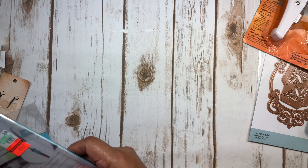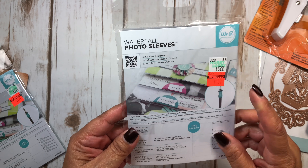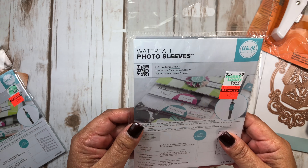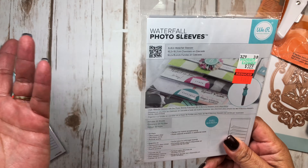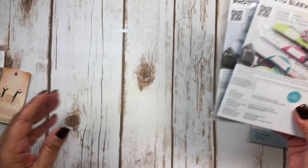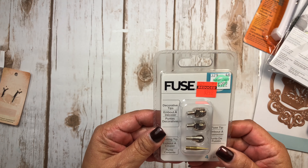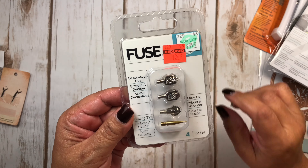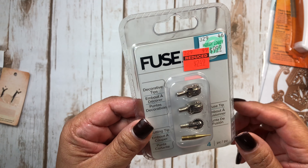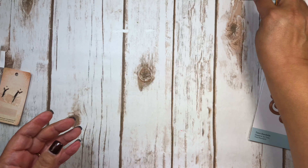They also had these little waterfall photo sleeves for $1.49 from $5.99. I thought those would be great to have — even to make little shakers or whatever. So I got two of those. They also had this — it's the Fuse decorative tips — for $2.49 from $9.99. I thought that's a good deal. I have the Fuse, so I figured I would add that to my collection.